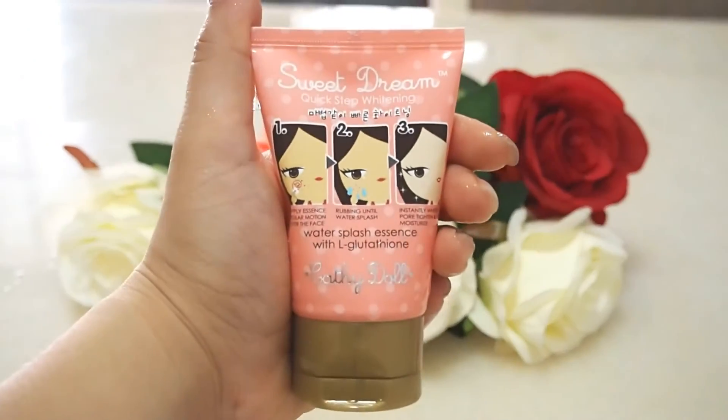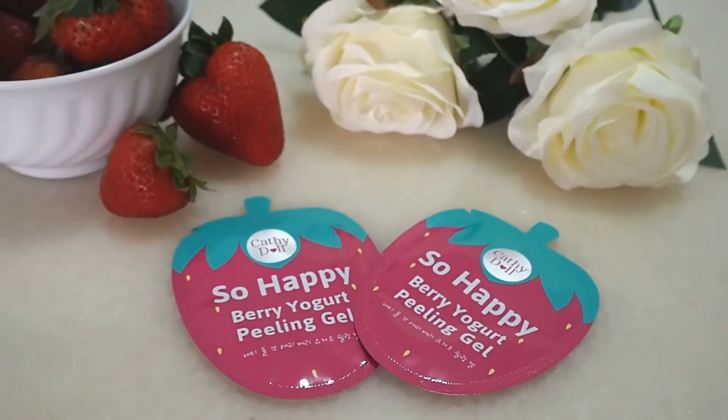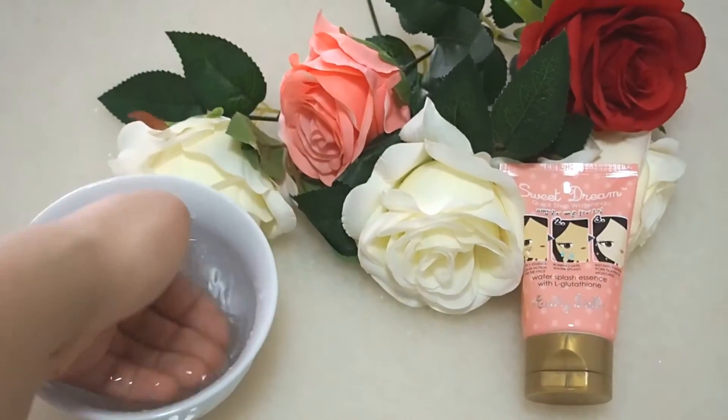Hey everybody, today I'm going to reveal 2 Korean beauty products by Katie Dorr. First, I'm going to try the berry yogurt peeling gel and secondly their water splash essence.